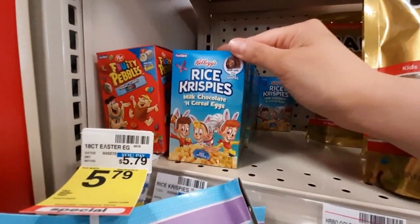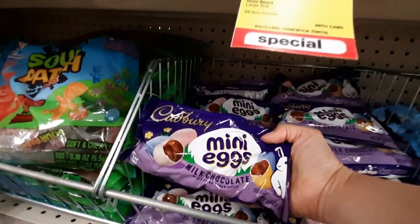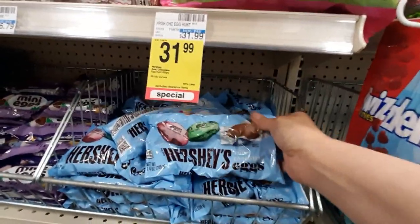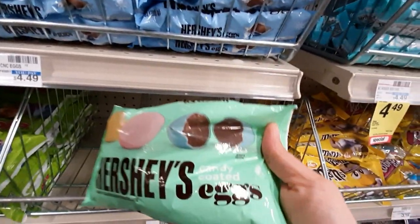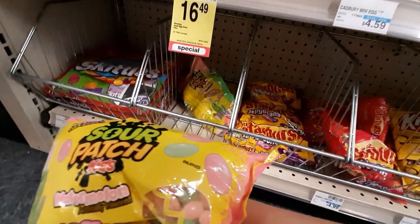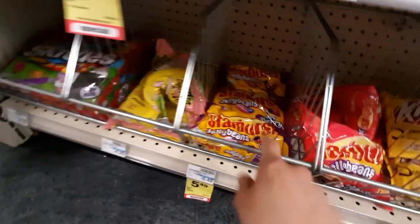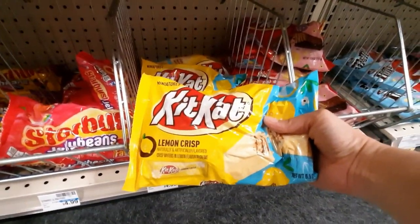They even have Easter cereal. We've got mini eggs and Hershey eggs. This one is candy coated. Rolos. Looks like Sour Patch Watermelon Jelly Beans. Starburst Jelly Beans. What's this — Kit Kat Lemon Crisp? Oh, my husband would like that.